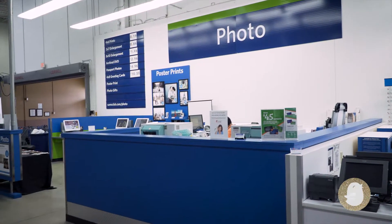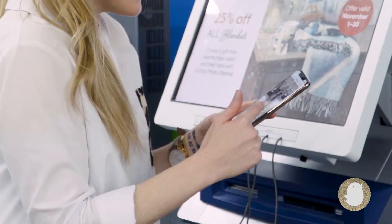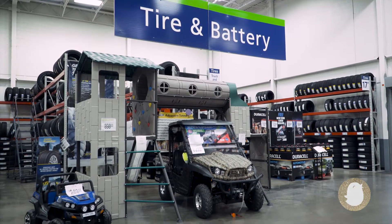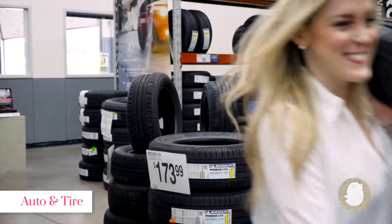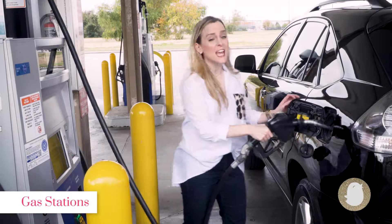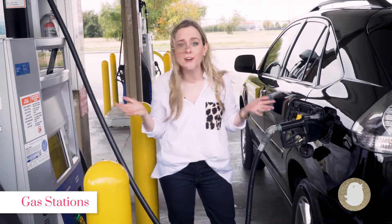Us moms have tons of photos on our phones that are ready and need to be printed. Update those family photos and order prints at their photo station. Tires low on air or need a new car battery? Sam's Club has our Momomobiles covered. And speaking of our Momomobiles, select locations even have a gas station with special member pricing. You can do it all at Sam's Club.